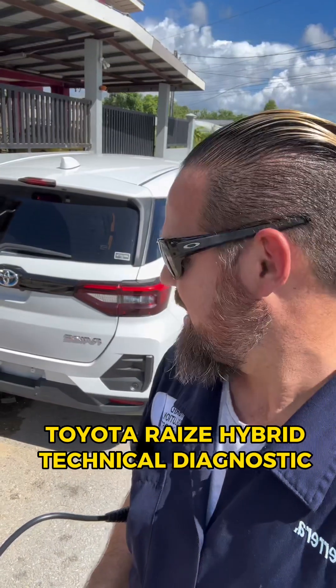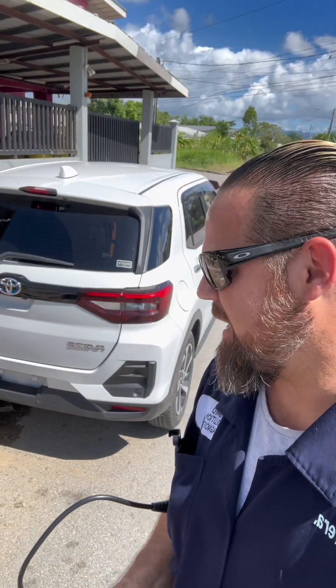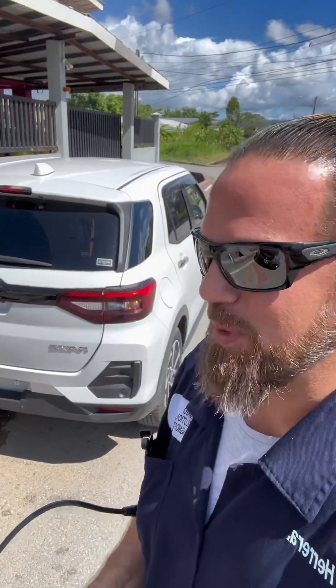2022 Toyota Rise is giving us a problem. This vehicle just came from the port and something is wrong. Apparently they connected the battery wrong or were running the vehicle with the battery slack, and the hybrid system is giving a lot of trouble. Let's hook up the scanner and see what's going on.